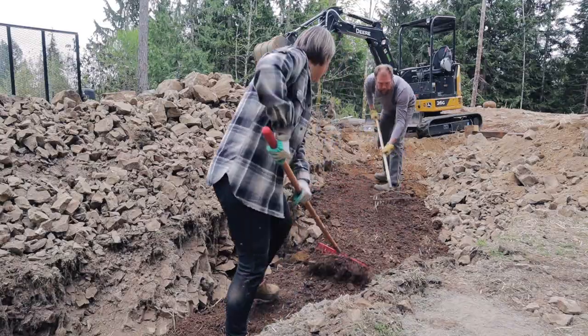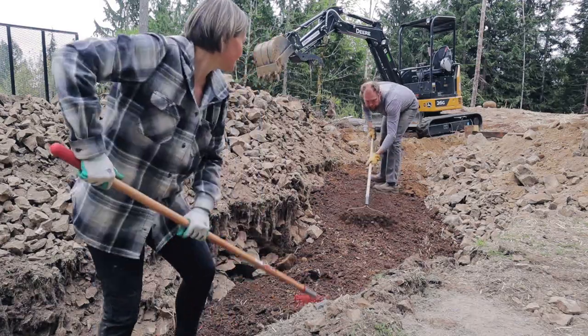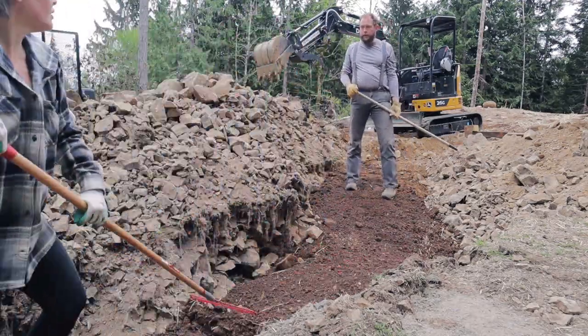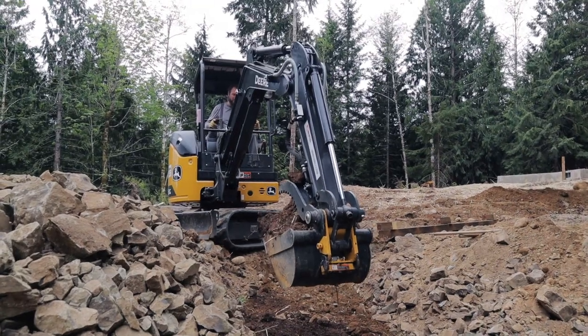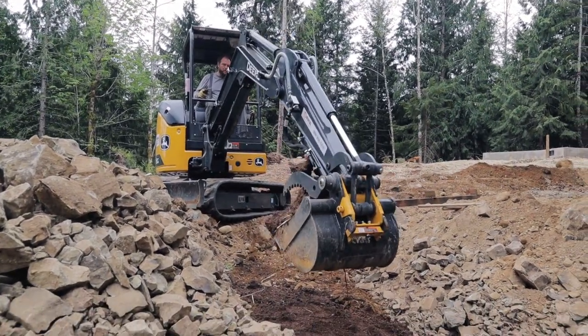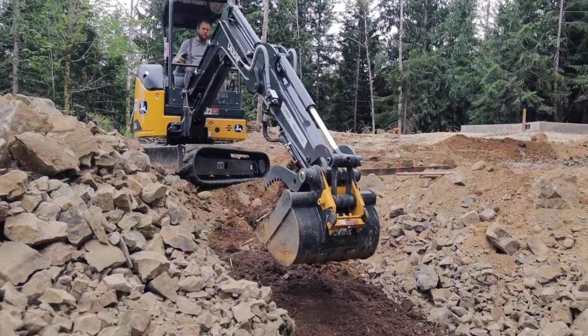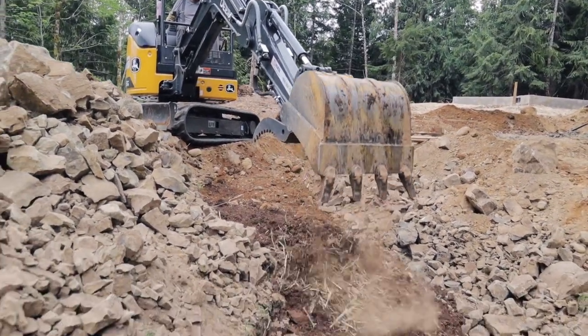We worked hard to finish backfilling the trench. The next step would be wiring the sub and main panels — we were looking forward to a project that was less physically demanding, but as you'll see soon enough we ran into plenty of problems. If you want to see how this project goes, be sure to hit the subscribe button and ring the bell. Thanks for watching.